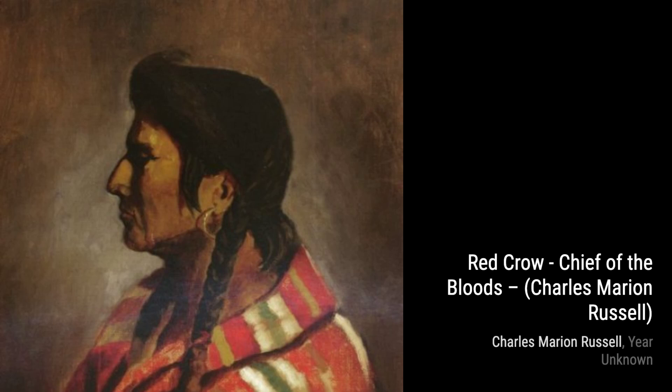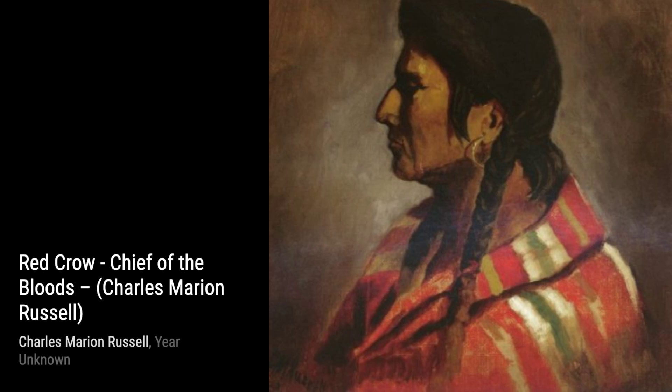Moving on, we have William S. Hart. This portrait immortalizes the famous cowboy actor, showcasing his rugged charm and undeniable presence.